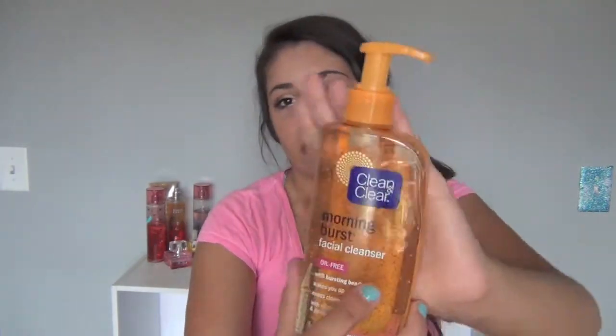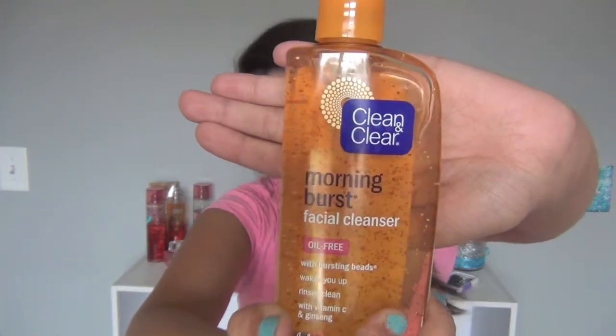The next thing I got is the Clean and Clear Morning Burst — the orange bottle. I really love this stuff. When you wash it off it feels so good, like it makes you feel awake and it just feels good. You guys should definitely try this. I really recommend it. They have other colors too but this one's just my favorite.